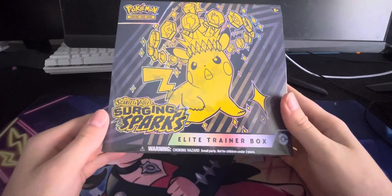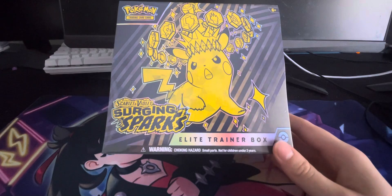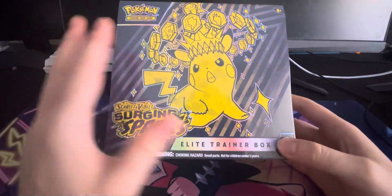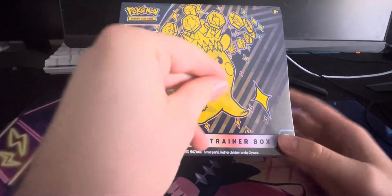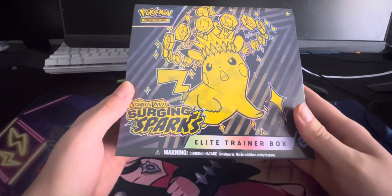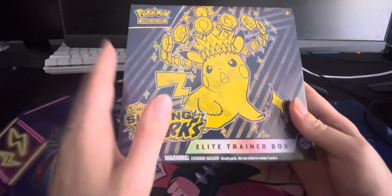Hey everybody, Jaylukey here. Today we are opening up the new Pokemon Scarlet and Violet Surging Sparks Elite Trainer Box. I'm very hyped for this. I only opened up about 4 packs because this set is so limited here in Australia — they're like trickling it down here. There's not a lot of this set at all. This is actually the last ETB I could get, and the closest store selling it was in the city, which is a little while away from me. But we have an Elite Trainer Box here.